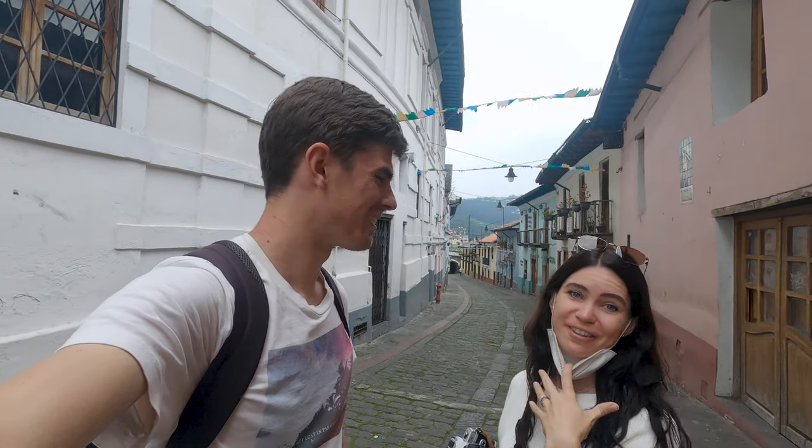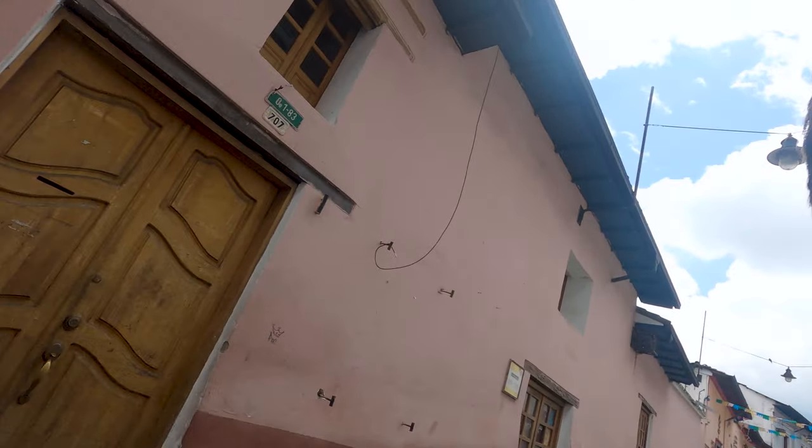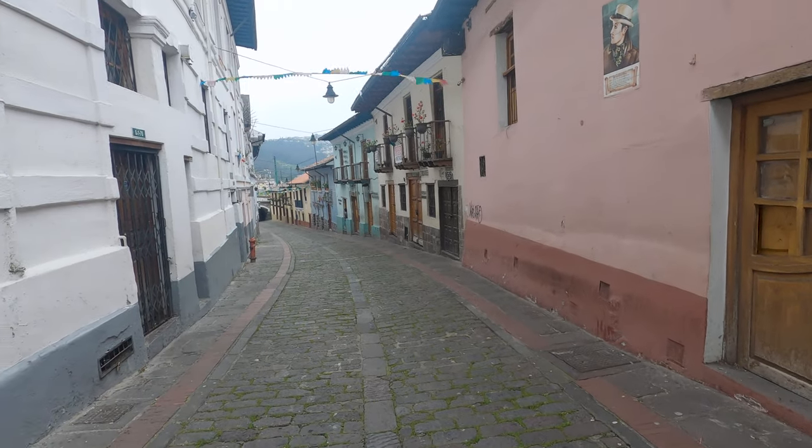So we're currently in Calle La Ronda, which I was reading is supposed to be a real hub of cafes and bars and restaurants and artisan shops. It is really pretty even without anything open — you can take some beautiful photos without anybody in it, but at the same time we're a bit hungry. I don't understand why nothing's open; it's like lunchtime on a Thursday. Either everything just opens later in Ecuador, or I have no idea. We're going to go back to the main plaza and try and get something to eat there. We're really hoping to try some big empanadas — they apparently have really good empanadas and this spicy drink that's traditional to Ecuador.